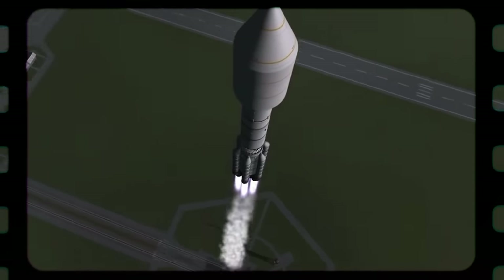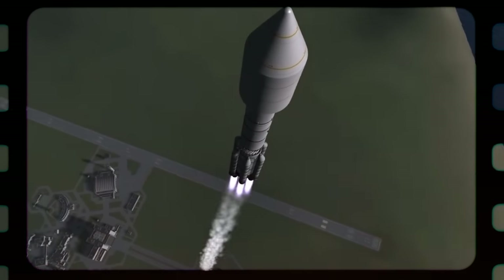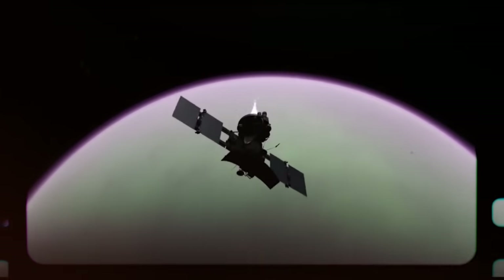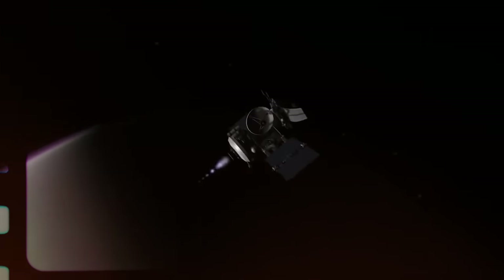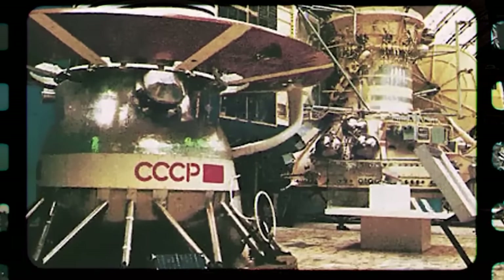Venera 15 and 16, launched on June 2 and 7, 1983, took a different approach. Weighing less than 9,000 pounds or about 4,100 kilograms each, they skipped the landers and instead carried super-advanced radar-based imaging gear that could scan Venus from orbit. Even though the resolution was about one to two kilometers per pixel, these missions made history by being some of the first to map Venus using radar. The images they sent back showed vast areas of rugged terrain with impact craters, towering mountains, and lava-filled basins.